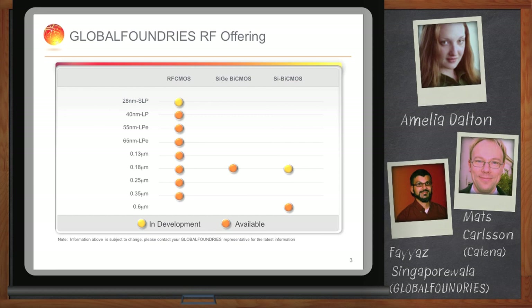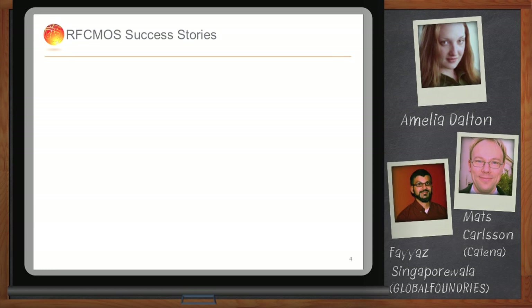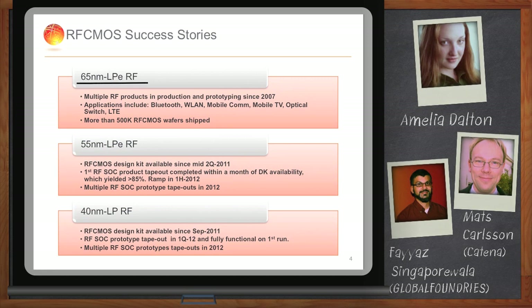We are aggressively developing solutions at the 28 nanometer super low-power platform as well. For our 65 nanometer node, we have more than 500,000 wafers shipped, with applications including Bluetooth, wireless LAN, mobile communications, mobile TV, and LTE. We also developed a sub-node called 55 nanometer, available in mid-2011. Within a month of availability, we already had a full product tape-out which yielded 85% on the first run itself — a testament to our robust process as well as our accurate models.